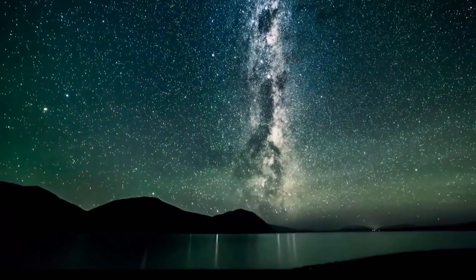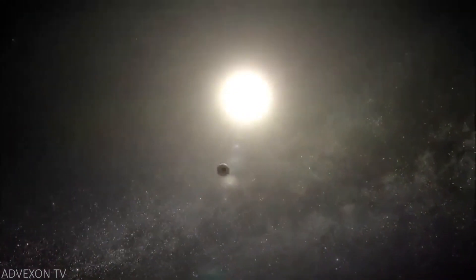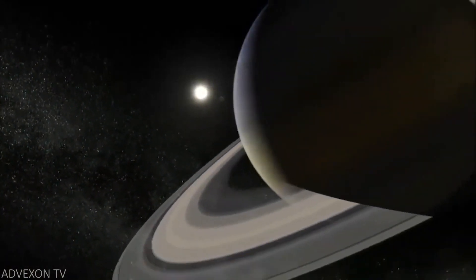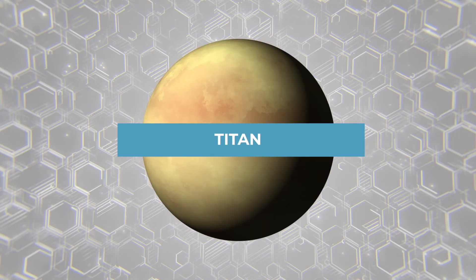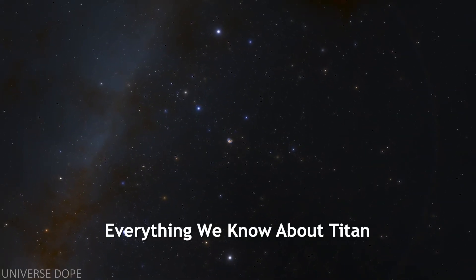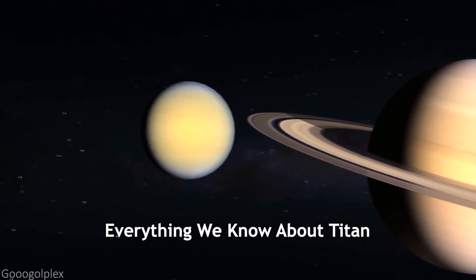The universe is massive with many parts of it still unknown to us. Even when it comes to our own solar system, there are still a lot of unanswered questions we need to solve. One example of this is Saturn's largest moon, Titan, which is nearly 50% wider than Earth's moon. In today's video, we will be uncovering everything we currently know about the extraordinary world surrounding Titan.